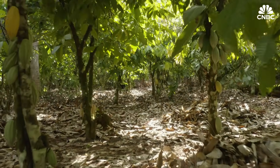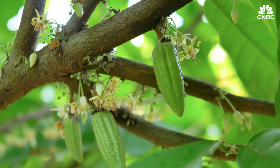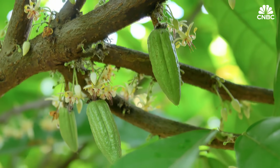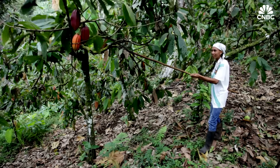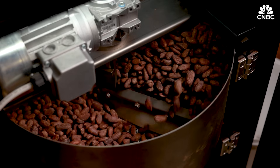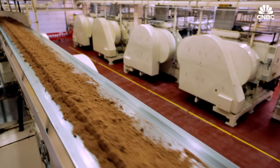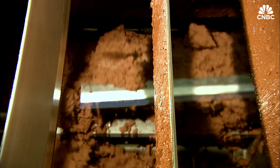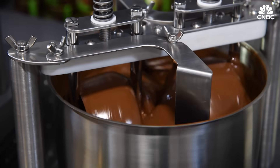...trees would take about three to seven years to mature. Then about once to maybe twice a year, you have a flower, and then it takes another five to seven months for it to grow. Then it has to get harvested, the beans have to get fermented, then they get shipped. The shells get broken up and turned into cocoa liquor, and eventually that gets squeezed into cocoa powder and cocoa butter. They get combined at different ratios to produce chocolate.